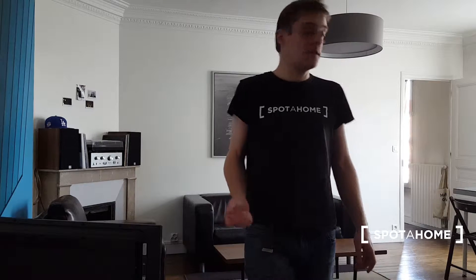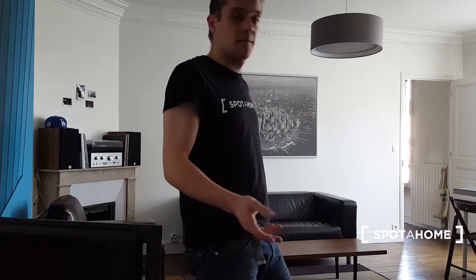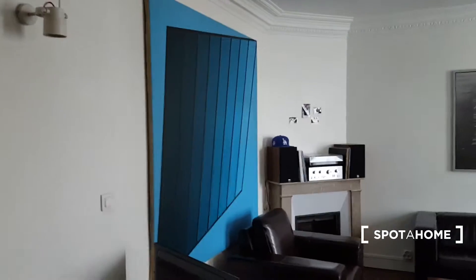Hi, this is Guillaume Prospector in Paris, and today we are at L'Orme in Paris 19th district. The flat I will show you today is a two-bedroom apartment, and one of the bedrooms is a mezzanine.